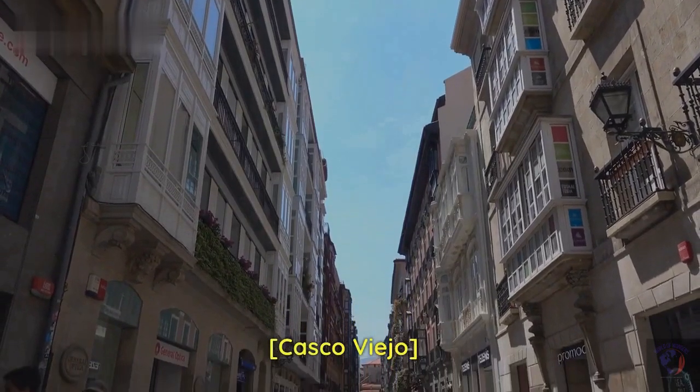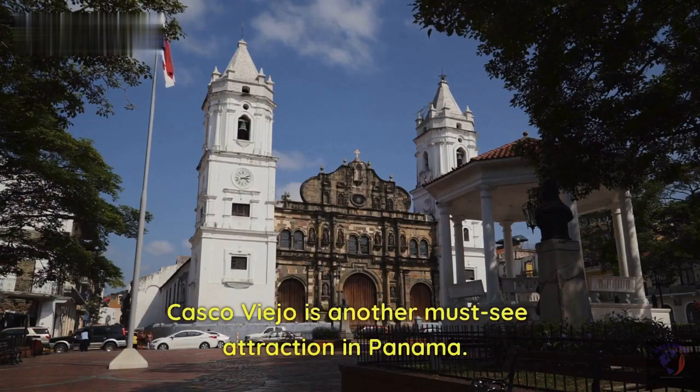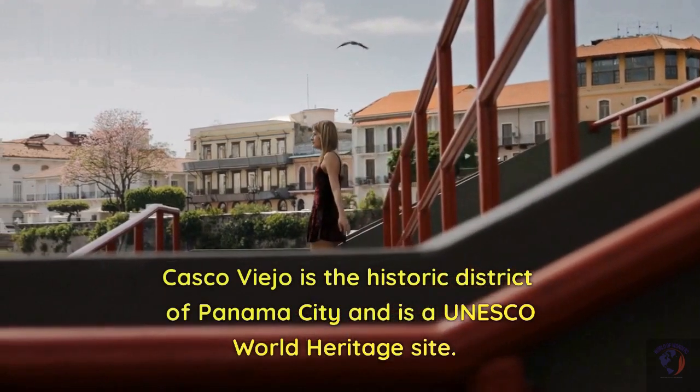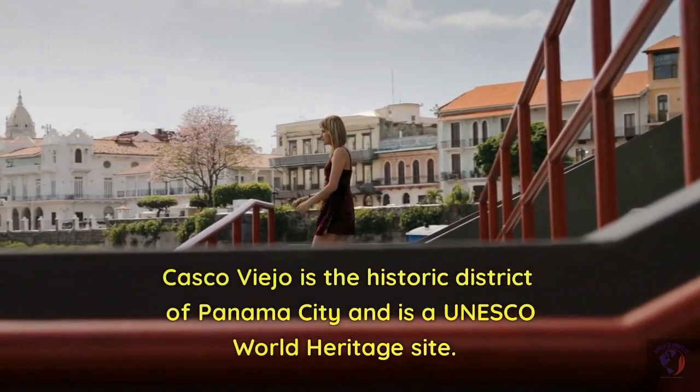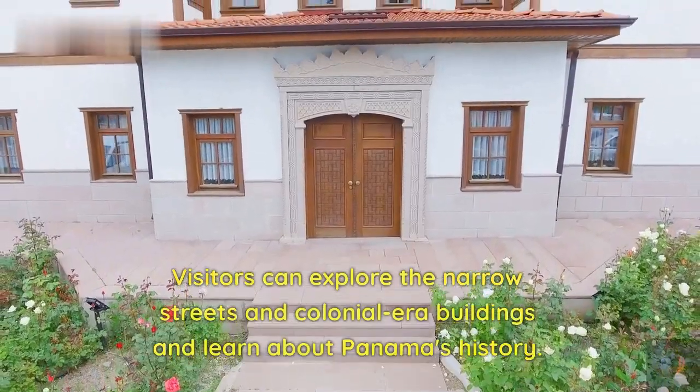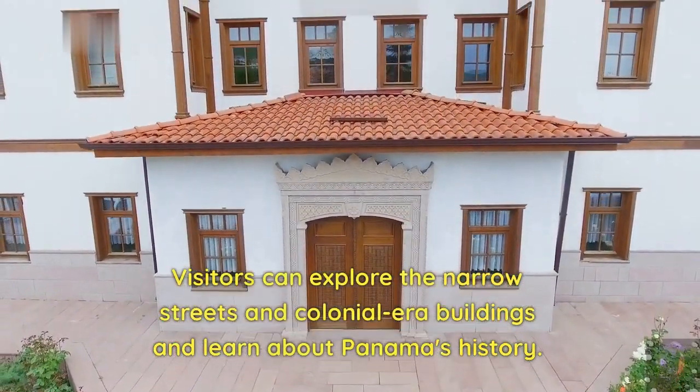Casco Viejo is another must-see attraction in Panama. Casco Viejo is the historic district of Panama City and is a UNESCO World Heritage Site. Visitors can explore the narrow streets and colonial-era buildings and learn about Panama's history.